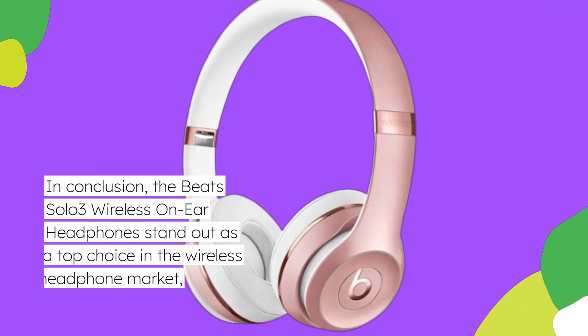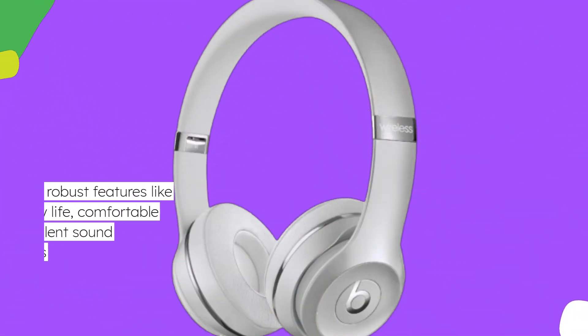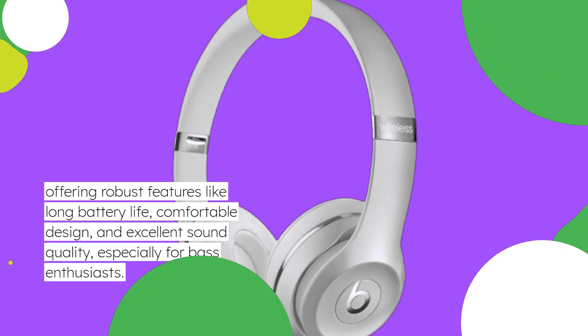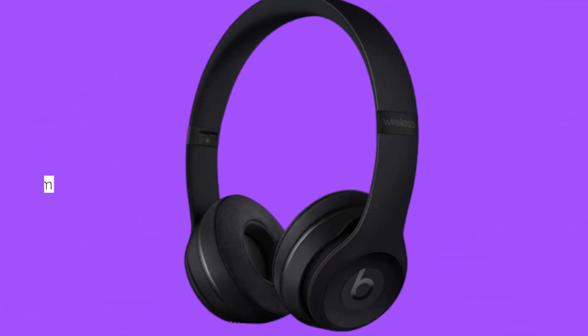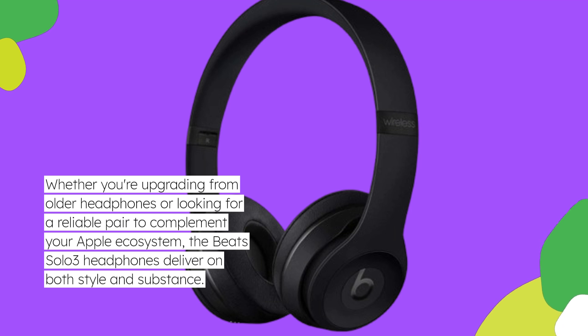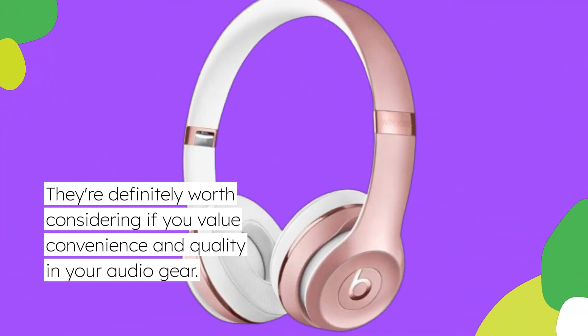The Beats Solo 3 wireless on-ear headphones stand out as a top choice in the wireless headphone market, offering robust features like long battery life, comfortable design, and excellent sound quality, especially for bass enthusiasts. Whether you're upgrading from older headphones or looking for a reliable pair to complement your Apple ecosystem, the Beats Solo 3 headphones deliver on both style and substance. They're definitely worth considering if you value convenience and quality in your audio gear.